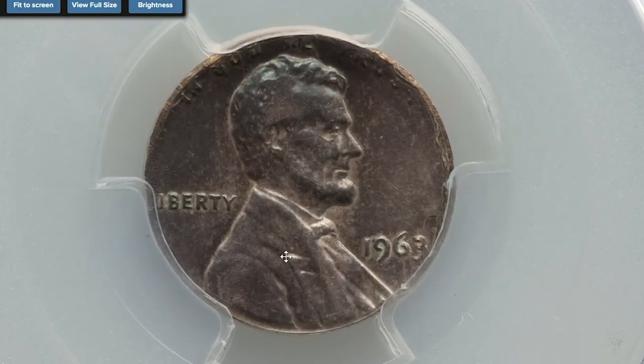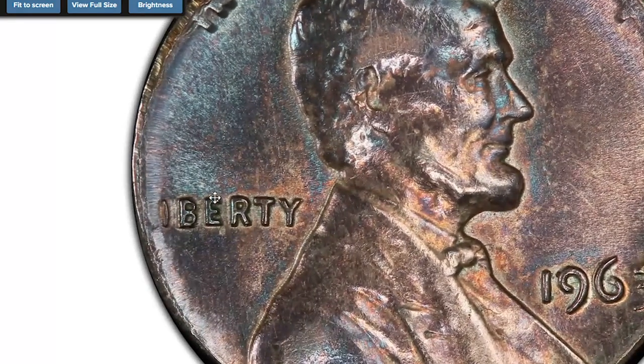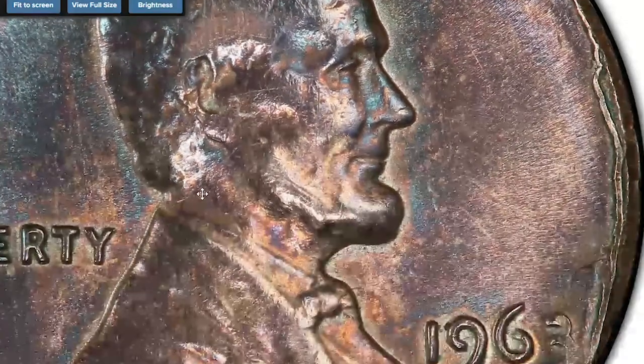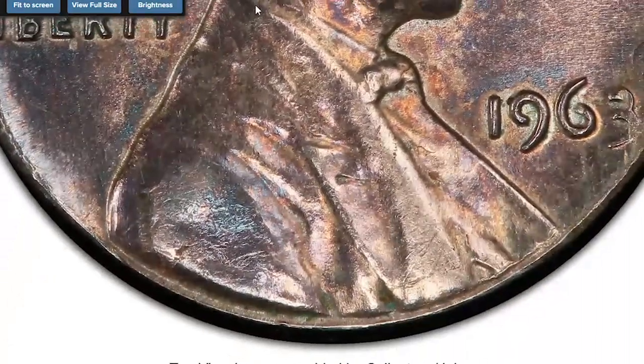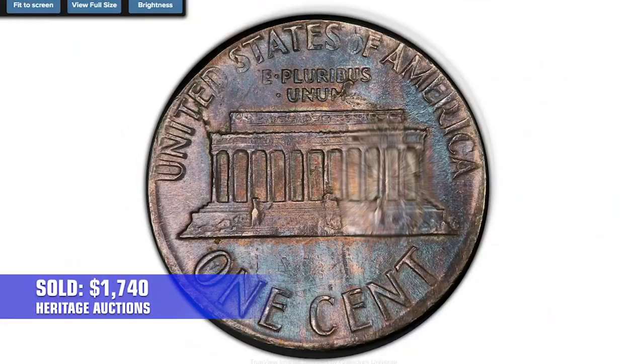Another 1963 Lincoln cent struck on a silver dime planchet, graded About Uncirculated 55 by PCGS. The top lettering of 'In God We Trust' is not fully struck, and the L of Liberty dissolves into the field. The coin displays pleasant neon blue-violet toning. Sold on December 15th, 2020 for $1,740.